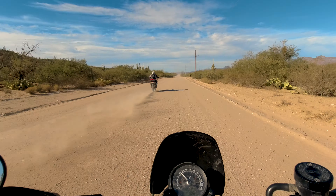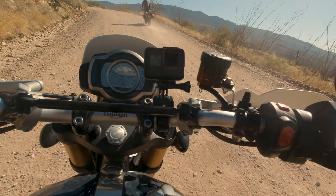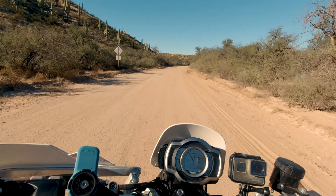The first 10 miles can be busy with traffic on a weekend and rapidly climbs in elevation. But beyond those initial miles, you won't see too many vehicles, and the road opens up for some quicker speeds.